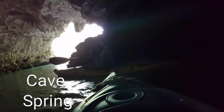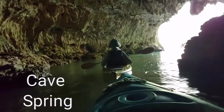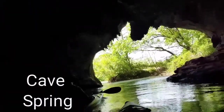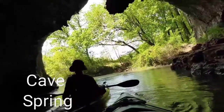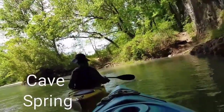It does have a current — it's like it's just pushing me along now. Pretty cool. And then we go right back out here, go to the left, and catch the Current River heading back down.